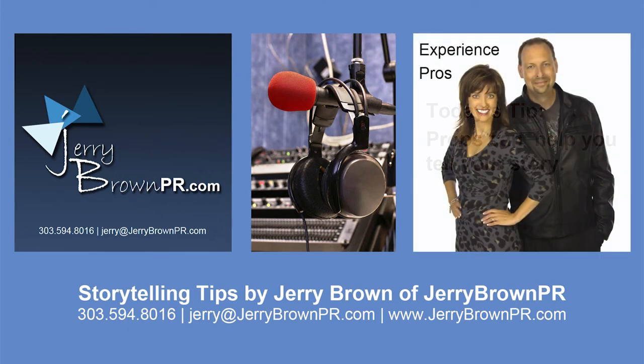The late journalist, screenwriter, and Denver native Gene Fowler once said, 'Writing is easy — all you do is sit staring at a blank piece of paper until drops of blood form on your forehead.' Keep your forehead dry and hire Jerry Brown of Jerry Brown PR to help you write your blog posts, social media postings, articles, press releases, power presentations, and more — and Jerry will probably even help you find the right prop. He can also edit what you've already written. Reach Jerry at jerrybrownpr.com or call 303-594-8016. Nothing is impossible with Jerry Brown PR.